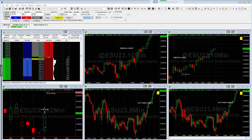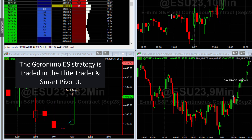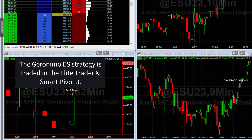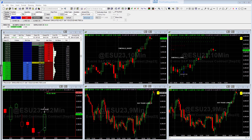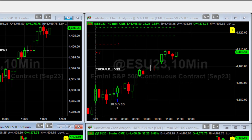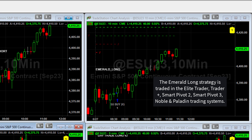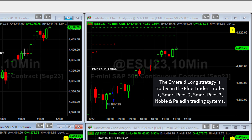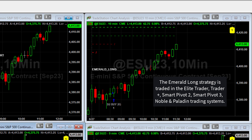Looking at the bottom left chart to orient everyone — that's the Geronimo ES trade where we bought on the 26th and got out on the 27th when the market gapped up, about a $400 gain. The top right chart shows the Emerald Long, and zooming in a bit closer, right now we're up about $1,200 to $1,300 as the market just recently hit a new high.